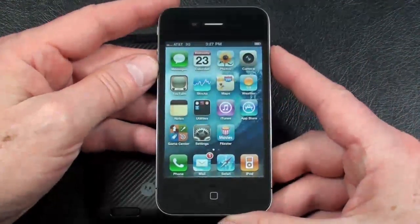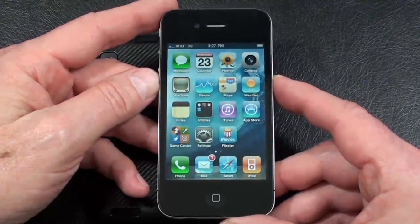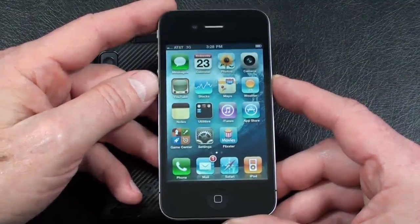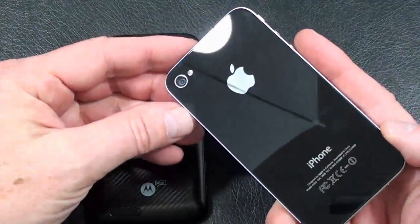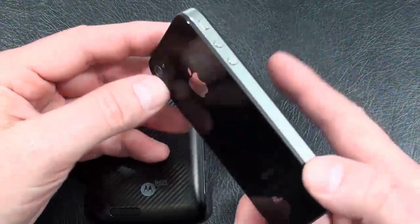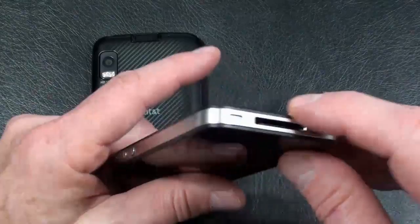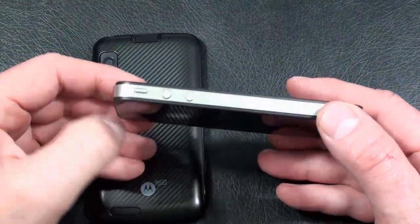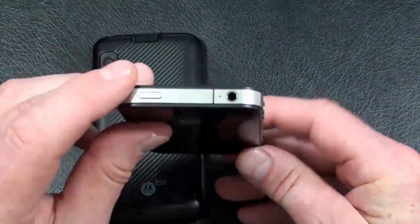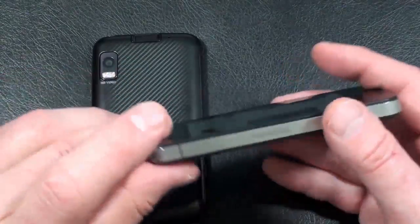Apple's iPhone 4: quad-band GSM, quad-band 3G, no 4G connectivity, weighs in at 137 grams — so it's the heavier of the two by two whole grams. Build quality: composite glass front and back, nice Apple logo on the back, as well as the camera in the upper left-hand corner. Got the metal rim that encompasses the entire phone. On the bottom is a speaker, microphone, and port for charging, syncing, and transferring data. On the left-hand side, volume buttons up and down as well as the mute key. On top, a 3.5mm headphone jack along with the power/unlock key, and on the right-hand side is the cover for the SIM card slot.